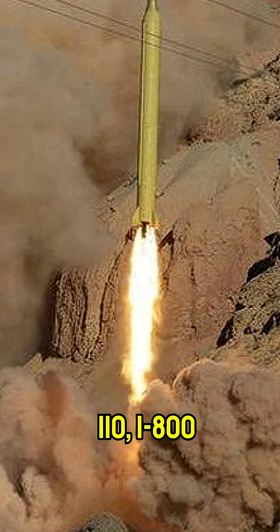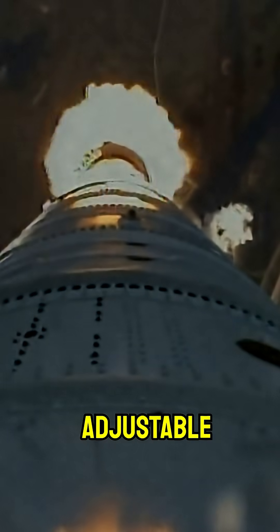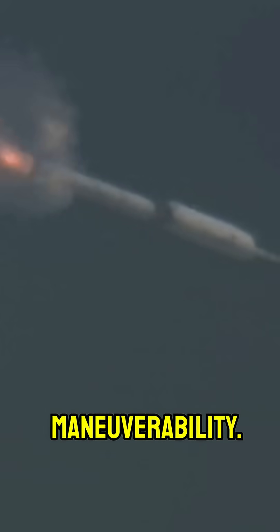GADR-110: 1,800–2,000 kilometers, two-stage liquid plus solid fuel. Adjustable stages improve readiness and maneuverability.